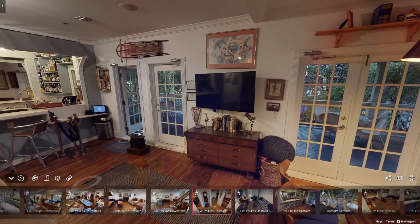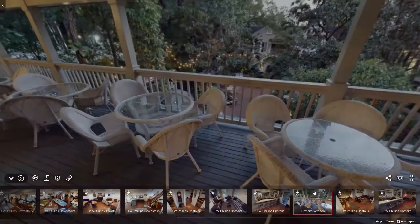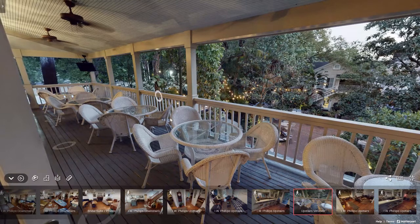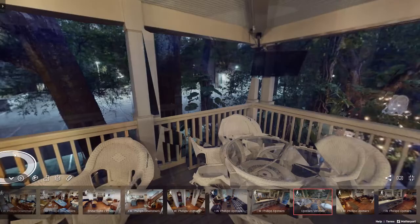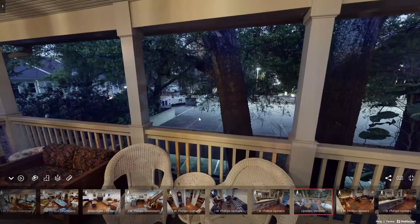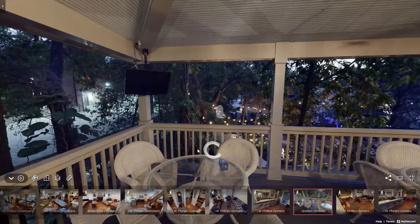We're going to head out to the veranda. Right here is our veranda. For a semi-private event, you would get this half of the veranda, so everything over here would be yours. You do have a TV in the corner so you can brand your event further. The veranda wraps around the sides of the building with lots of seating, and it has a great view of the courtyard. You can also see the parking garage that was previously mentioned from here.